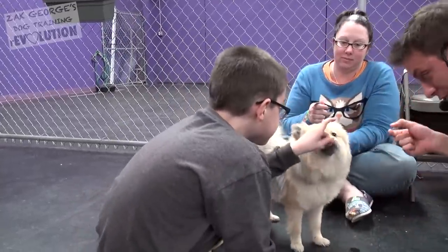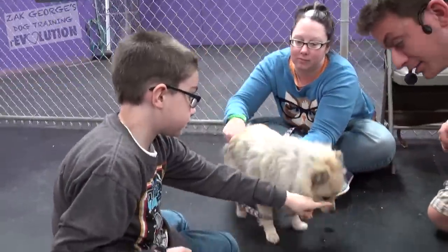You can use the treat to get his attention because he likes that real meat, but then be ready to engage eye to eye after that treat.